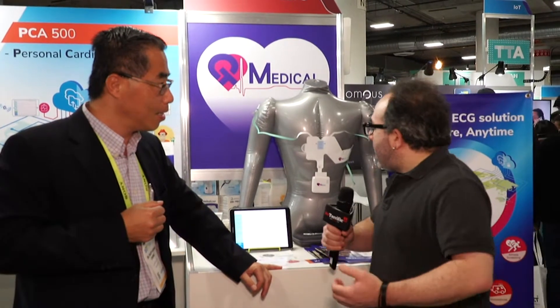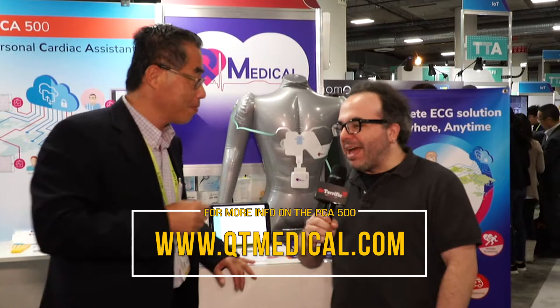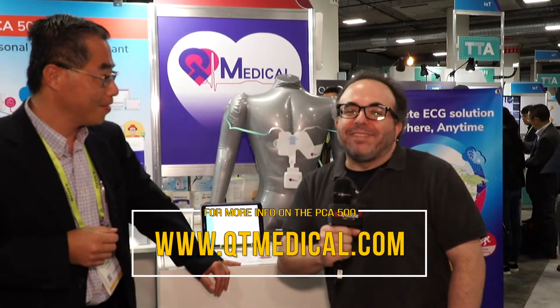This is very cool technology. I'm sure it's going to help a lot of people. It is available — you can log into www.qtmedical.com. This is Brian Stillman. We are at CES 2019 continuing our coverage at beetrific.com. Be terrific.